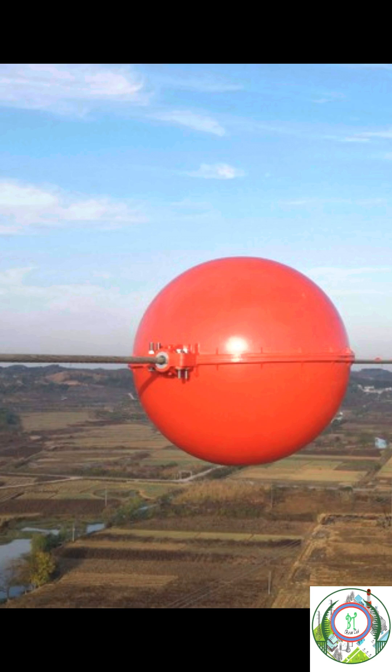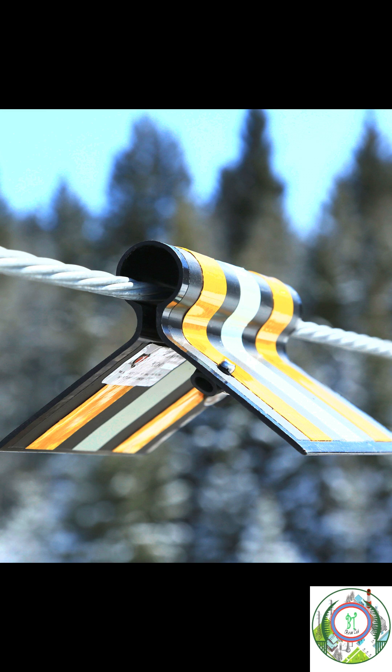Like this, there are different types available. This is the ball type, which is used over the transmission line. This is the reflector.